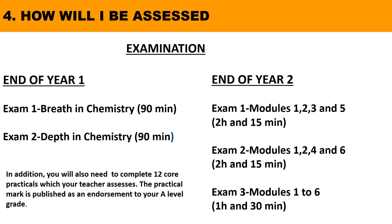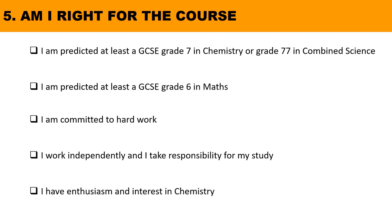Throughout the year you will sit several internal tests and formal assessments that will measure your progress to date. A-level chemistry requires interest and enthusiasm in the subject as well as commitment to work hard. You will need to develop your abilities to work independently and take responsibility for your studies. Usually students have studied the subject at GCSE, and ideally you will have at least a grade 7 in GCSE chemistry or combined science, and a 7 in maths. This will enable you to succeed in A-level chemistry.